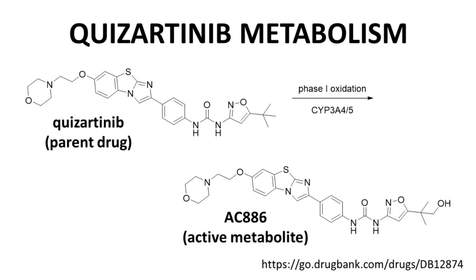The one notable metabolite of Quisartinib is AC886. This compound arises from an omega oxidation of one of the t-butyl methyl groups through phase 1 CYP3A4/3A5 oxidation. AC886 is interesting because it retains on-target activity and is therefore a pharmacologically active metabolite. In fact, the half-life of AC886 is quite long — longer than Quisartinib and well over 100 hours — so a large portion of the therapeutic benefit of Quisartinib arises from the circulating concentration of its metabolite.